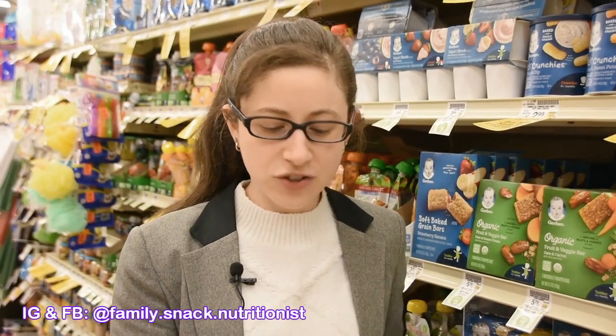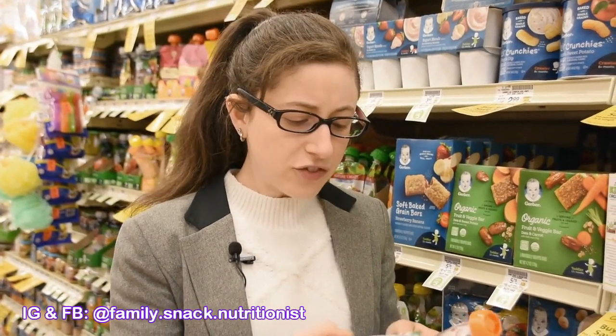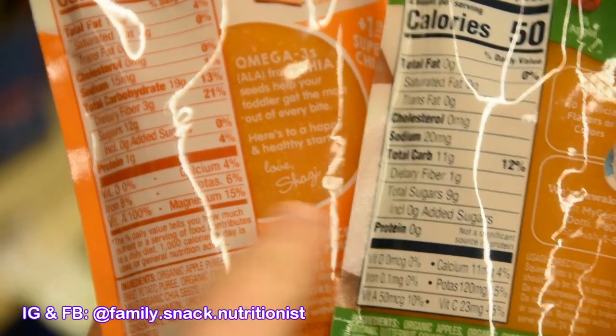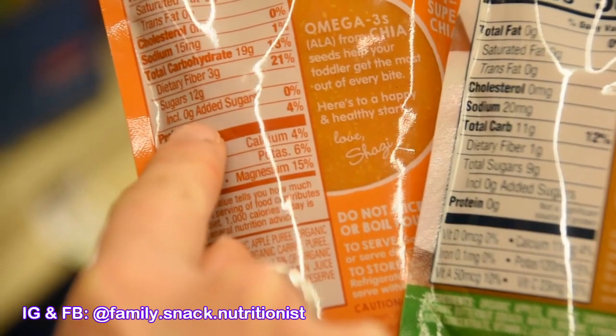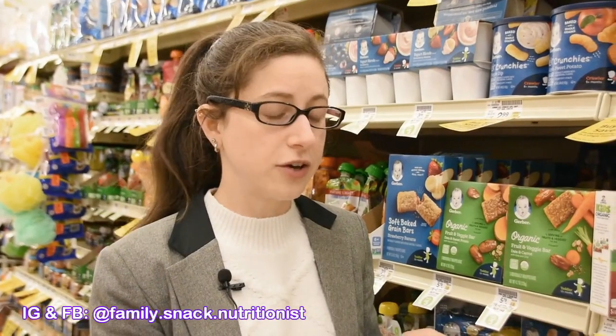When I turn them over to compare them, I definitely want to see if there's any added sugars — that is top of mind. The AAP recommends no added sugars or sweeteners for children under the age of two. So if baby food has any kind of sugar added to it, please don't buy it. Looking at the ingredients, that's the first thing I'm checking, and neither of these have sugar, which is really great.